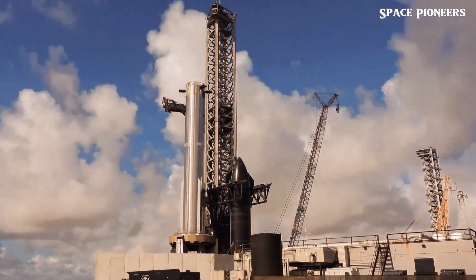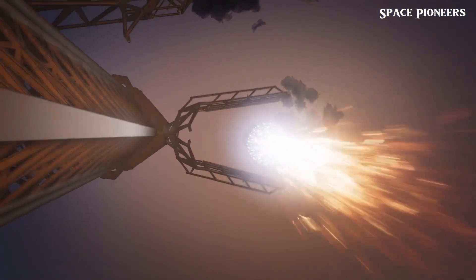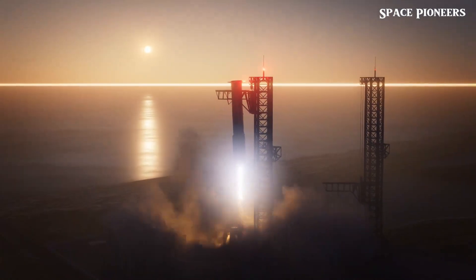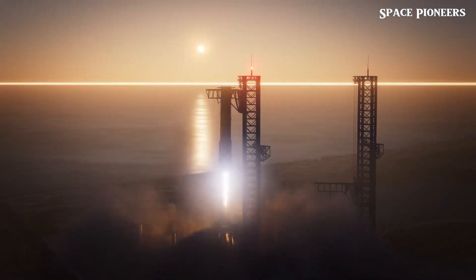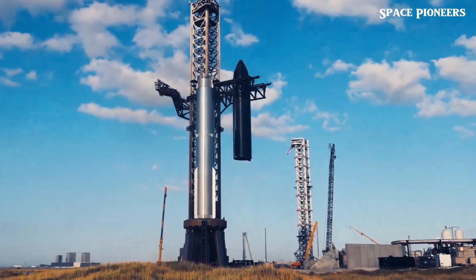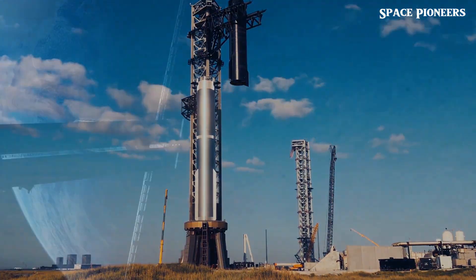Elon Musk has made it clear that catching a Starship with Mechazilla is more than a pipe dream — it's a cornerstone of SpaceX's strategy for rapid reusability. Imagine a world where Starship doesn't just land but is immediately ready to go again. That's the vision, and every test flight inches us closer to making it a reality.